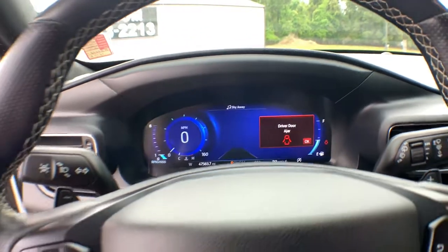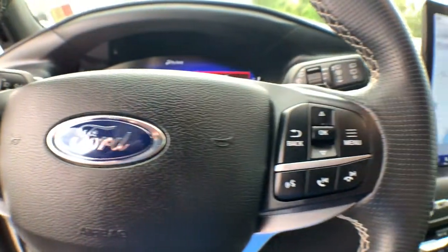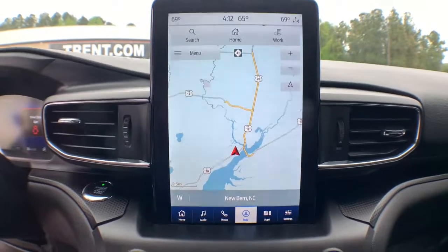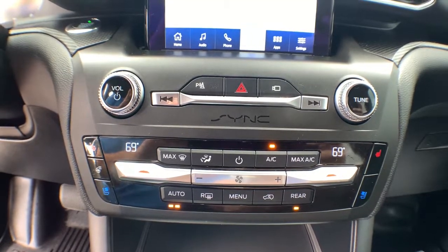These are just some of the great options this vehicle comes with: Keyless Entry, Navigation System, Heated Mirrors, Lane Keeping Assist, Remote Engine Start, Cooled Front Seat, Power Passenger Seat, Adaptive Cruise Control, Keyless Start, Heated Rear Seat.